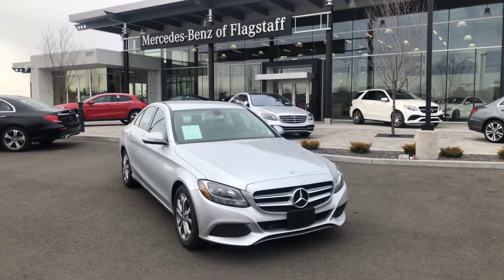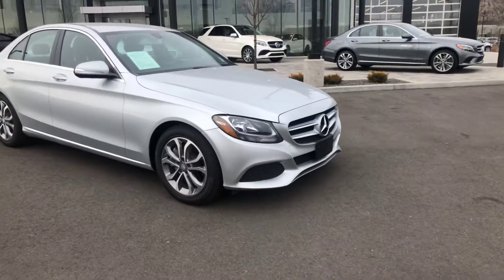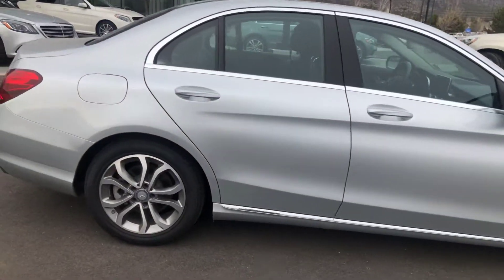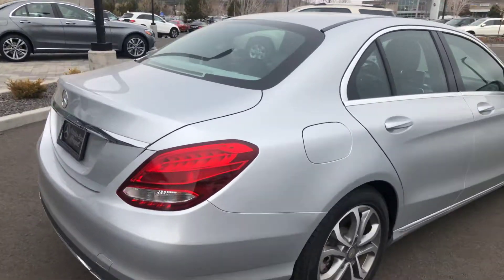Good morning Stacey. This is that 2015 C300 that we had spoke about over the phone this morning. This is that silver with black interior.